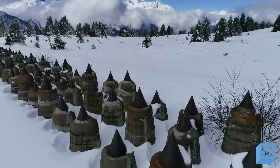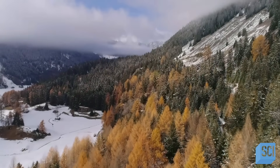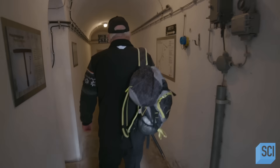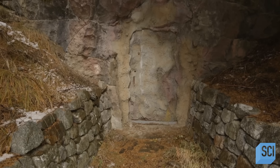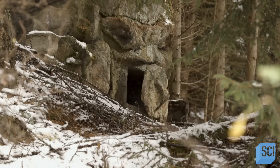A clue as to what these rows of conical spikes are can be found in the valley below. A labyrinth of secret tunnels that stretch deep into the mountain itself lurk behind a hidden entrance built into the side of the valley, disguised as a rock. When you look at it, it seems incredibly solid, and it blends almost seamlessly into the background. Someone went to an incredible effort to build that here.